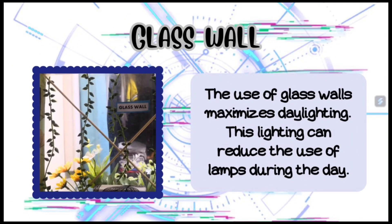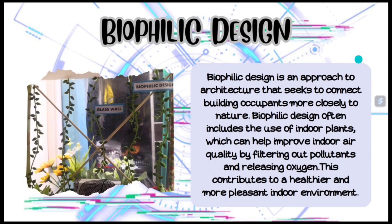The use of glass walls maximizes daylighting. This lighting can reduce the use of lamps during the day. Biophilic design is an approach to architecture that seeks to connect building occupants more closely to nature.